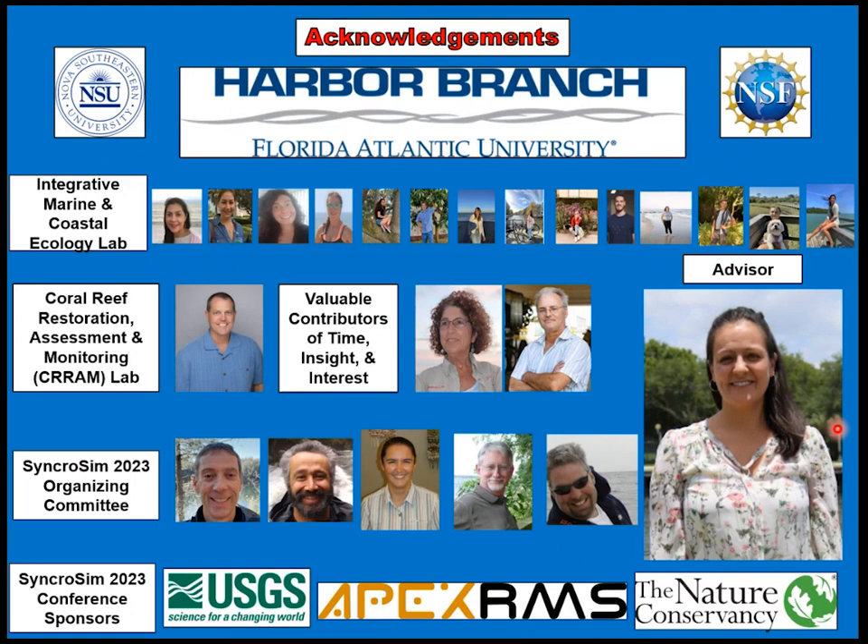I need to acknowledge a range of people: NSF for funding and allowing me to be here; Harbor Branch, Florida Atlantic University; the Integrative Marine and Coastal Ecology Lab for their insights; Nova Southeastern University, specifically the Coral Reef Restoration Assessment and Monitoring Lab led by Dr. David Gilliam, a co-author; and valuable contributions from Dr. Shirley Pomponi and Timothy Moore, who are on my supervisory committee. My advisor Andia — thank you so much for allowing me to be here and interface with everyone. The organizing committee, thank you for this wonderful opportunity. And the sponsors: USGS, APEX, RMS, and TNC.